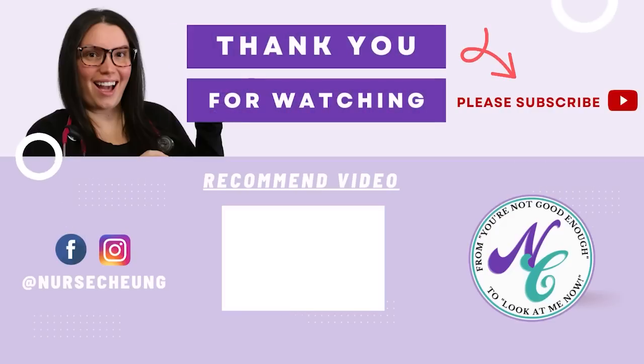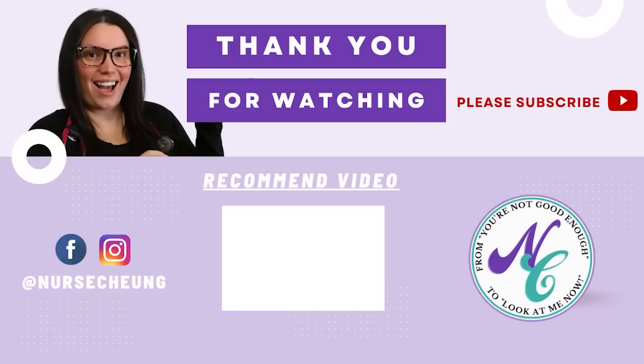And there you have it — that's everything you need to know when it comes to understanding the overview of ABGs. As always, if you have any questions, make sure you leave them down below. Head over to nursechunkstore.com — there's a ton of additional resources to help you ace those ABGs, and you can grab this PowerPoint. I'll catch you in the next video. Bye!